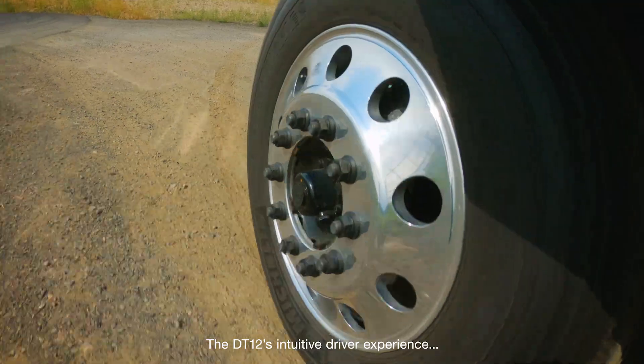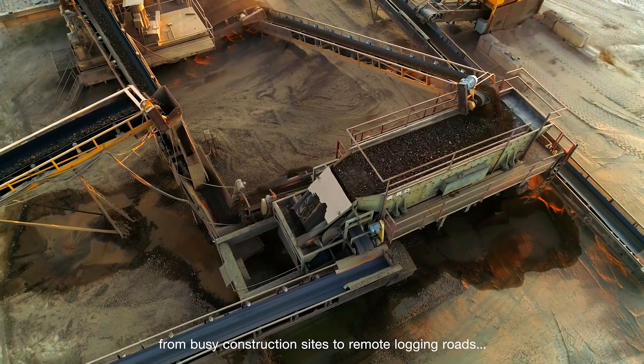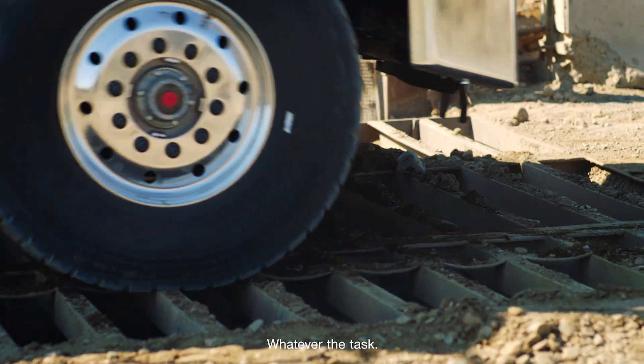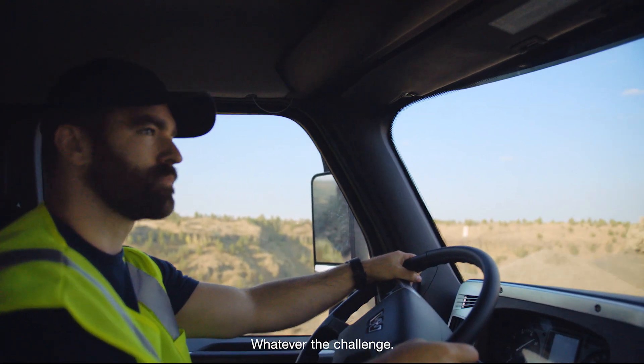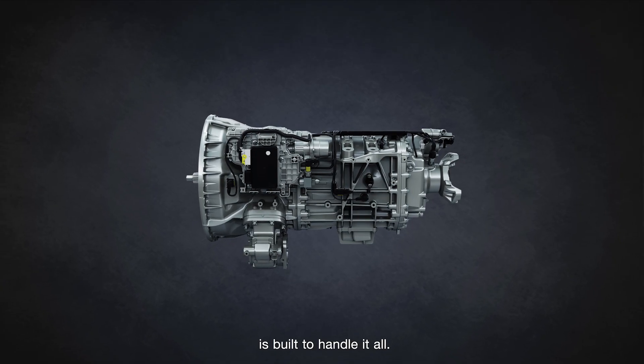The DT12's intuitive driver experience ensures maximum productivity — from busy construction sites to remote logging roads and everywhere in between. Whatever the task. Whatever the terrain. Whatever the challenge. The DT12 Vocational Series is built to handle it all.